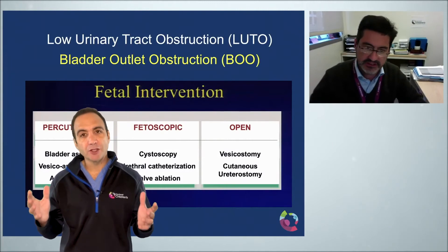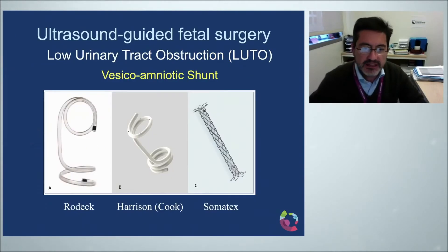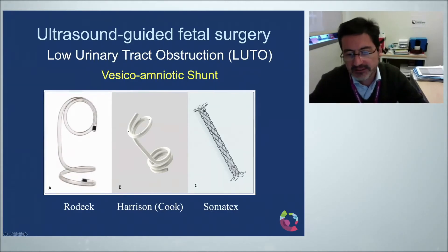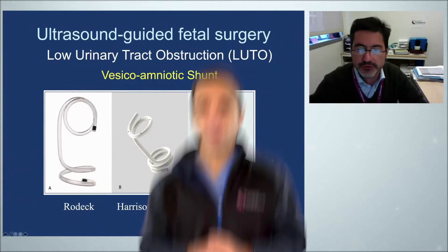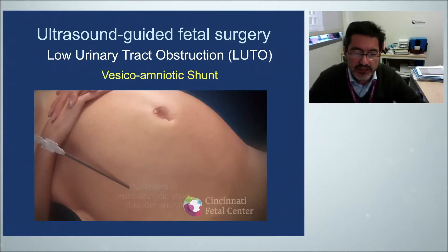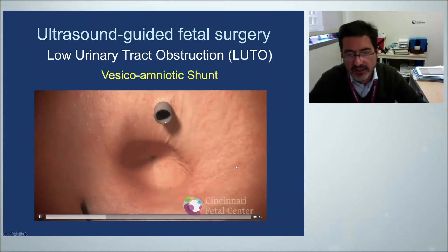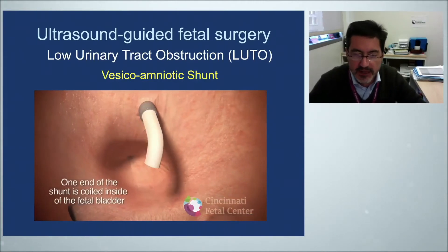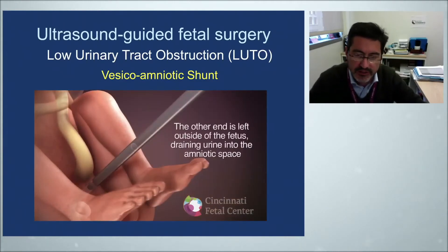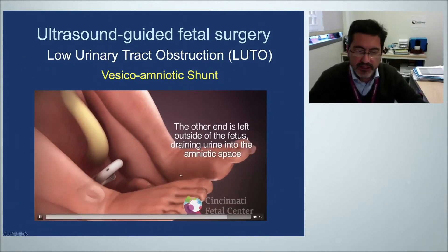Let's talk about the vesicoamniotic shunt, one of the more widely used techniques. There are various devices available — the more common ones on the market are the Rodeck, the Harrison or Cook, and more recently the Somatex, which is more used in Europe. The procedure is done percutaneously under ultrasound guidance: a cannula is placed to access the distended bladder, and a pigtail catheter is pushed in so that half of it — the memory-shaped curl — sits inside the bladder. Once the outer cannula is removed, the other half deploys inside the amniotic cavity for drainage of urine.